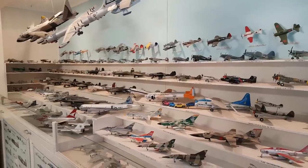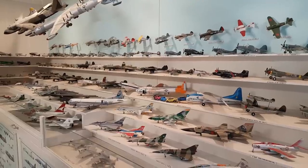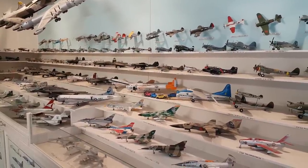This is a collection of my late father's model aircraft, ranging from the First World War, Second World War, right through to modern times.